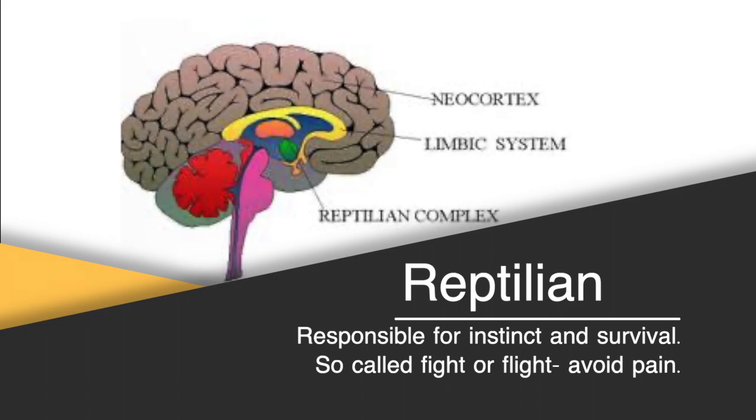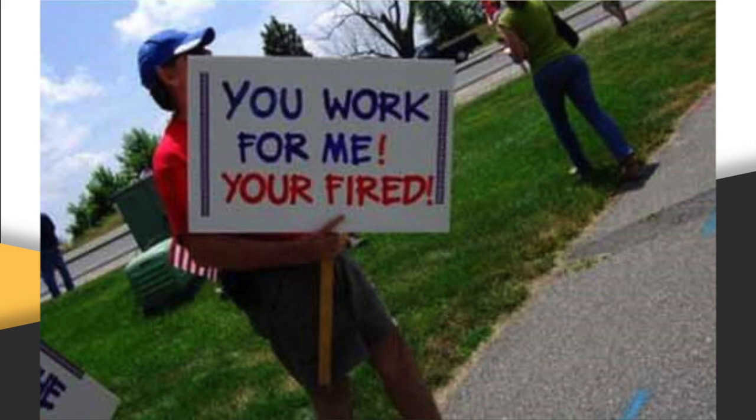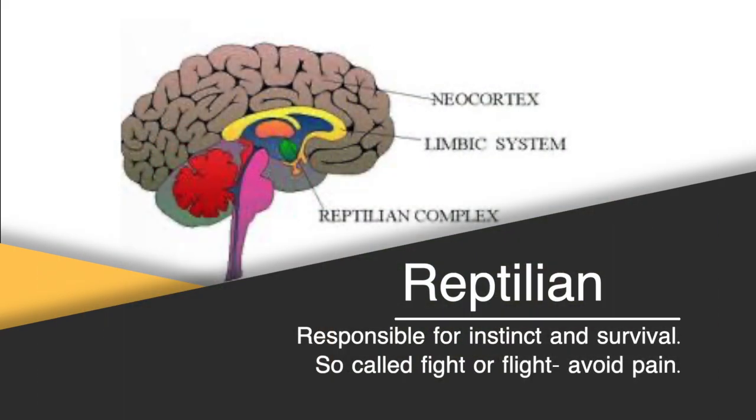We buy things to solve a problem, to avoid a danger, or to feel better so we improve ourselves. If we can trigger the reptilian brain to take notice, it will pass the message on. Examples of a copywriter targeting pain avoidance are: are your sales figures too low and you're at risk of being fired? Or is being overweight costing you a promotion? Your neocortex might not worry about these headlines, but subconsciously your reptilian brain will be screaming: evaluate this.